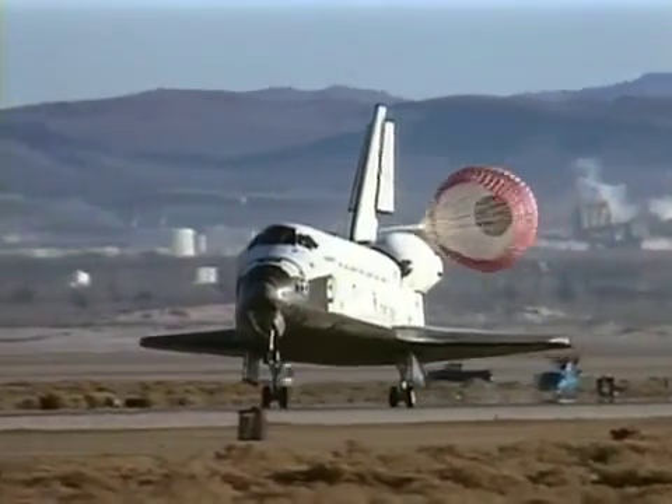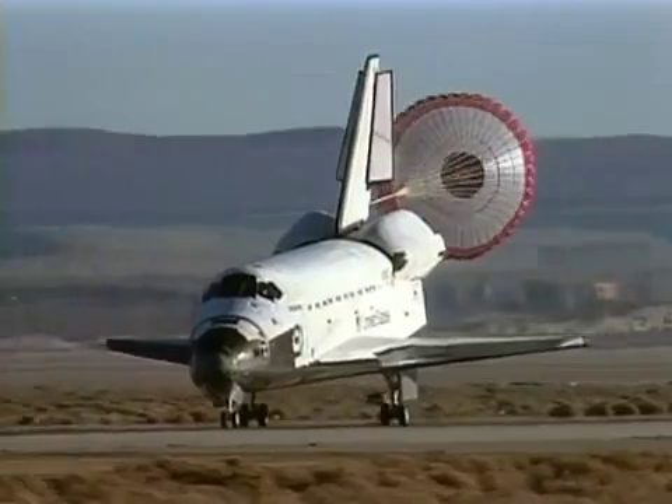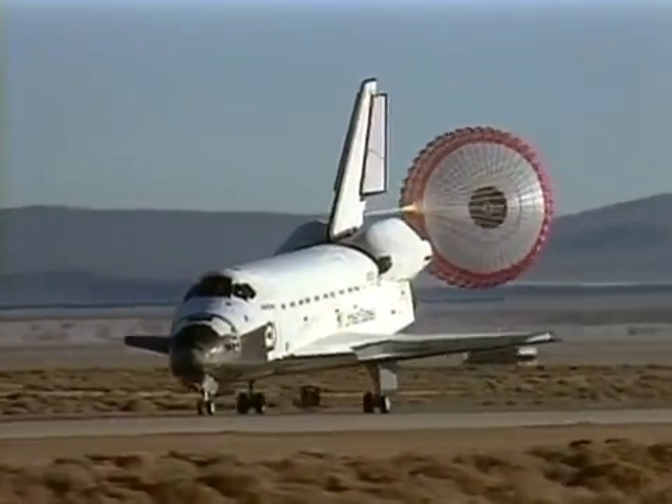The drag chute helps us decelerate as well as lowers the slap-down rates on the nose gear. The deceleration we get out of the drag chute reduces the amount of runway we use by about 1,500 to 2,000 feet.